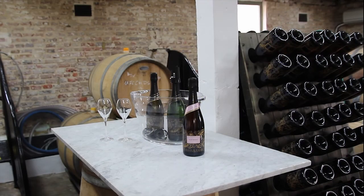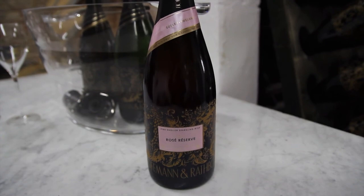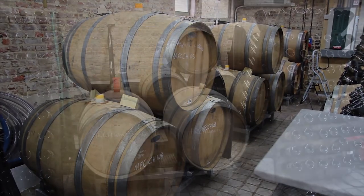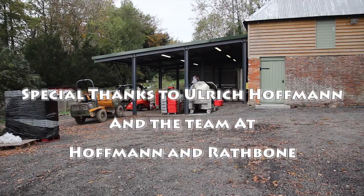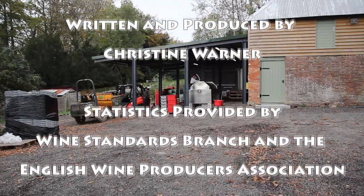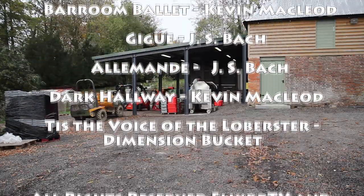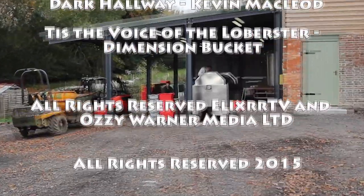It's clear that though the English wine industry is in its infancy, the future for English wine — especially English sparkling wine — is very bright. Anywhere where top-level fizz can be produced has my vote. It's now time to leave the team at Hoffman and Rathbone to their work. Special thanks to Ulrich Hoffman and everyone at Hoffman and Rathbone, and don't forget to give English sparkling a try. Until next time, bye bye.